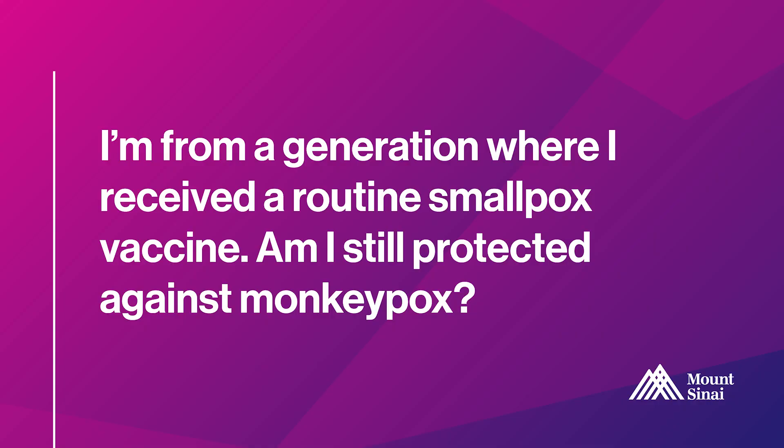If you received a routine smallpox vaccine, you probably are not protected against monkeypox right now. I would not assume you have any extra level of protection. And if you meet the eligibility criteria for getting the current vaccine, I would seek it out and get the new vaccine.